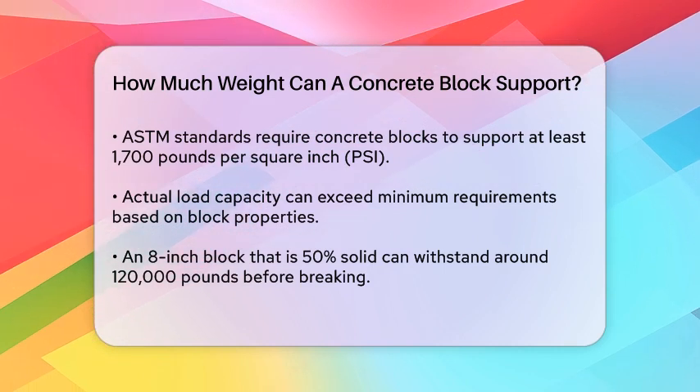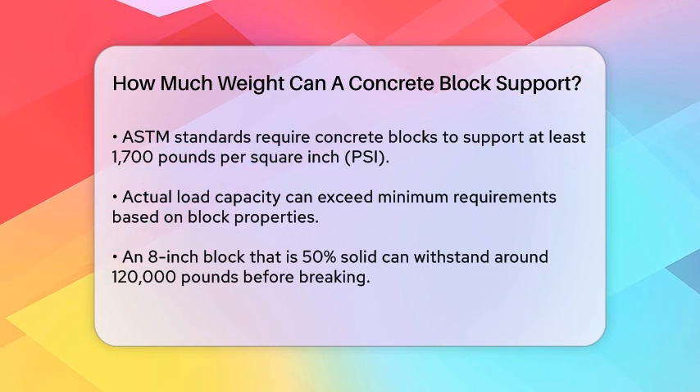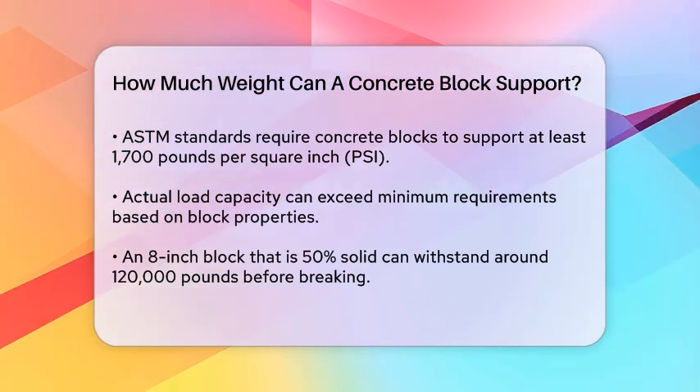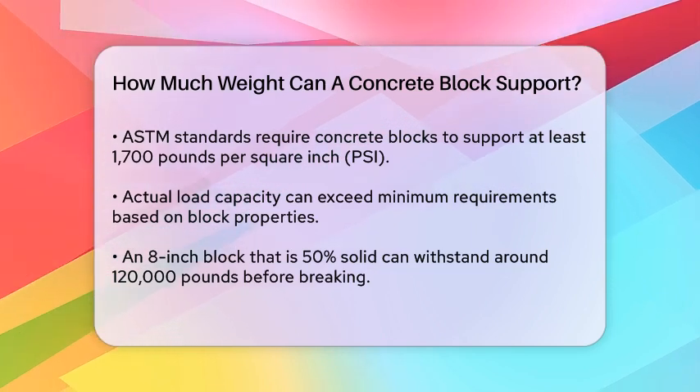The way the block is oriented also makes a difference. Blocks with their cores and face shells vertical are stronger than those with their cores horizontal. This is why it's not advisable to use blocks with their cores in the horizontal position.